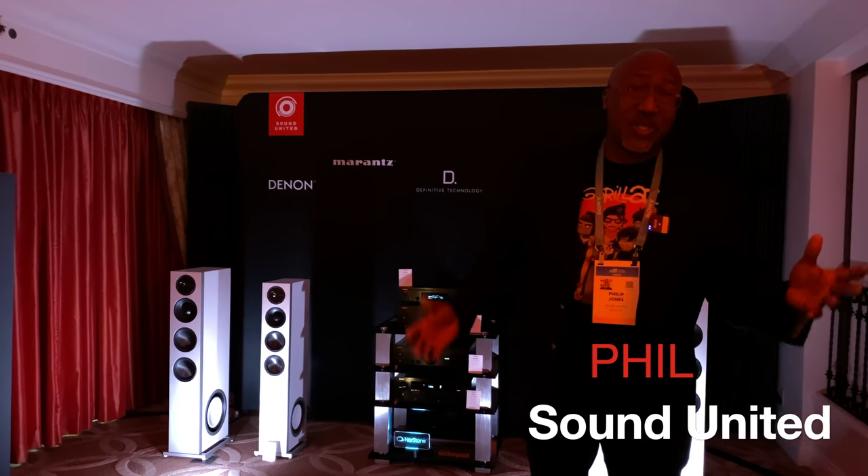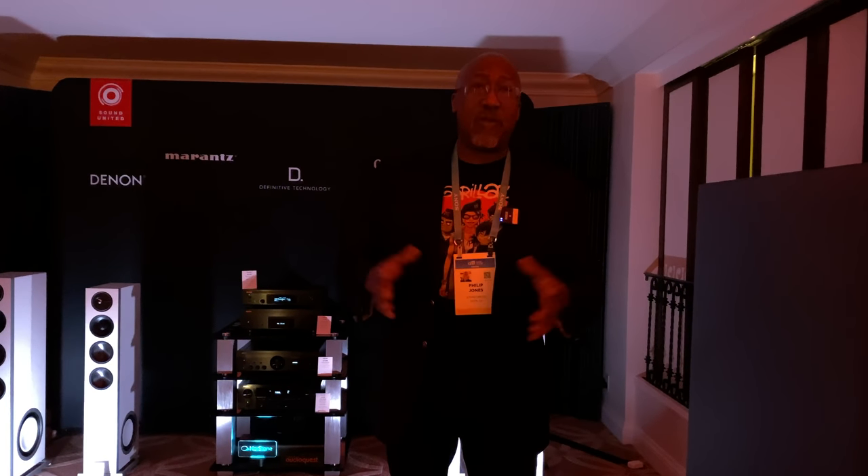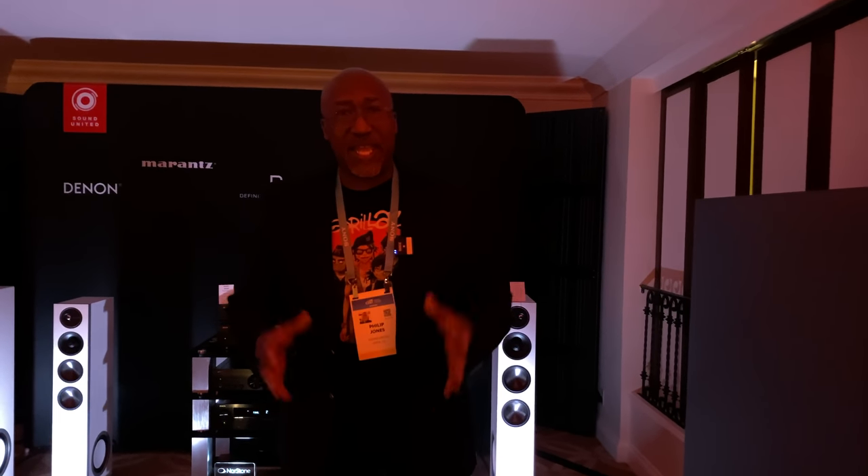Hi, I'm Phil, welcome to the Sound United Suite at the Venetian at CES. Today we're showcasing some of our exciting new products from our Sound United brands, including Definitive and Denon, Marantz, and also Polk Audio.